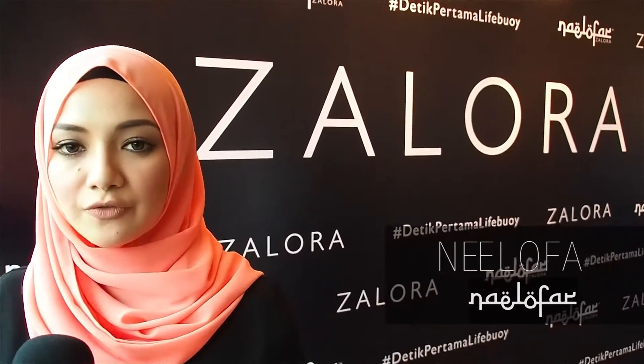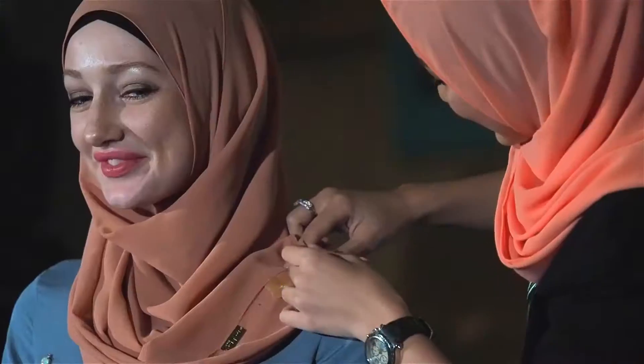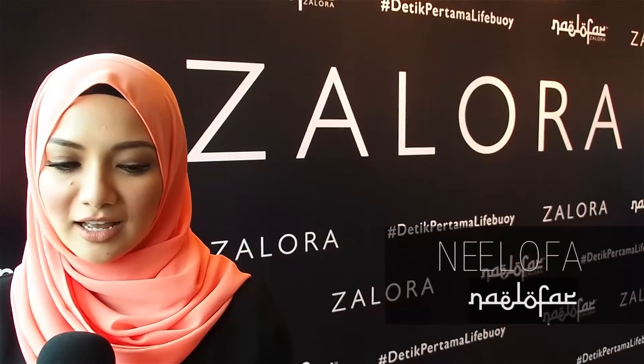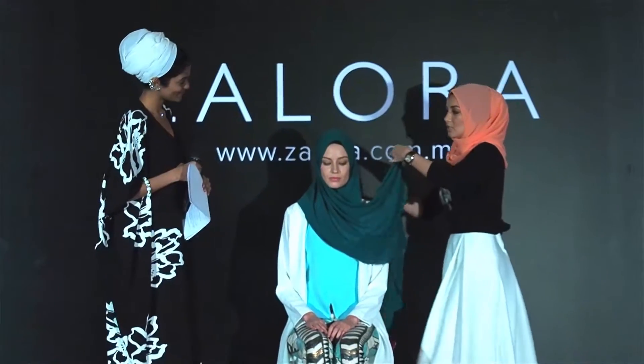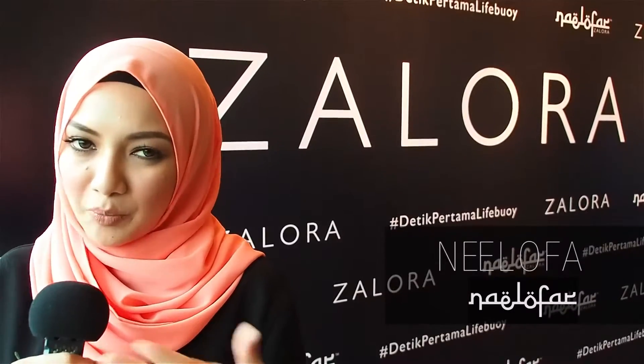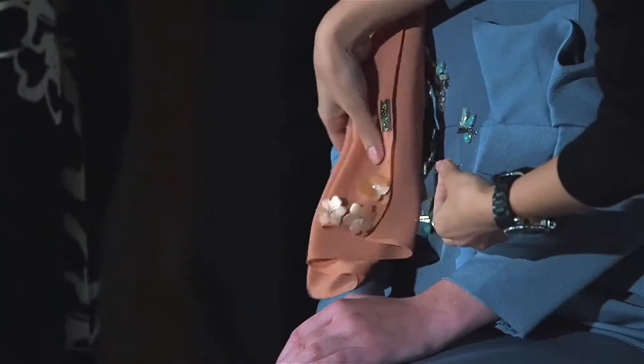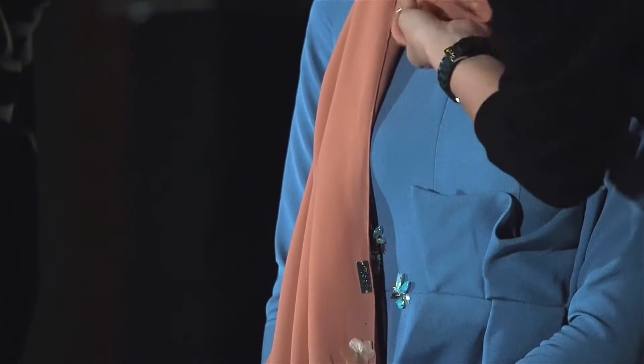I've showed a few styles during my tutorial session just now, and I hope that everybody can style easily with a semi-instant hijab. It's pretty easy to style, and it's quite resistant to style as compared to a normal scarf. But as I've showed just now, there are a few styles that you can always take as a guide.